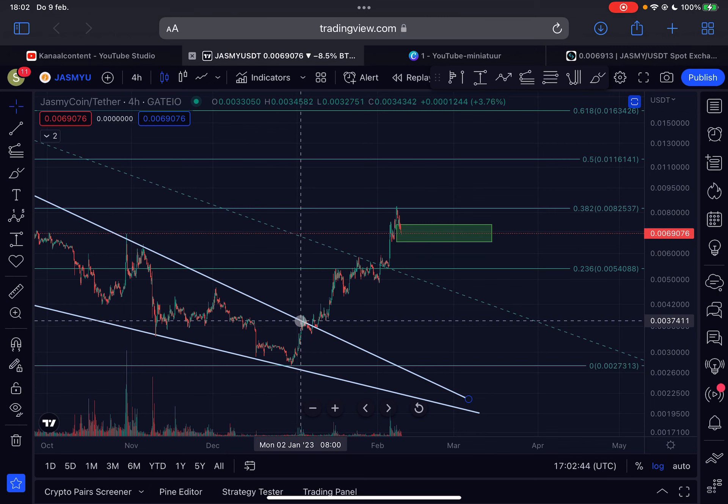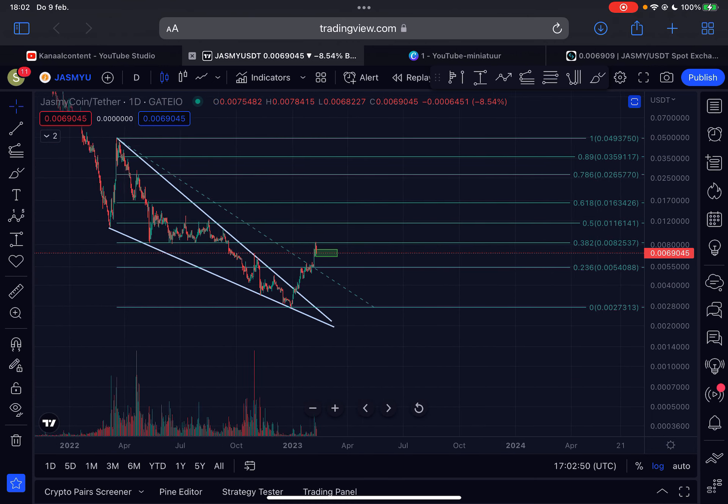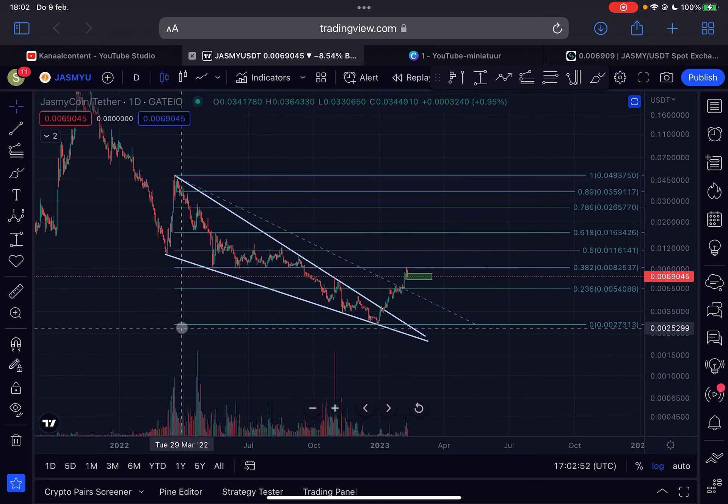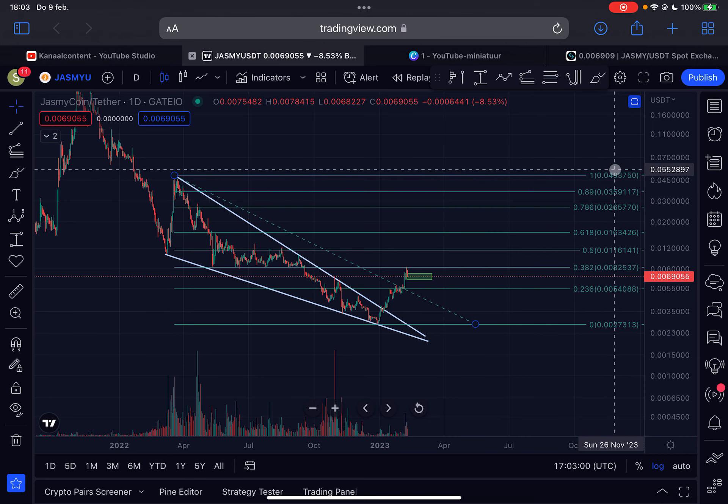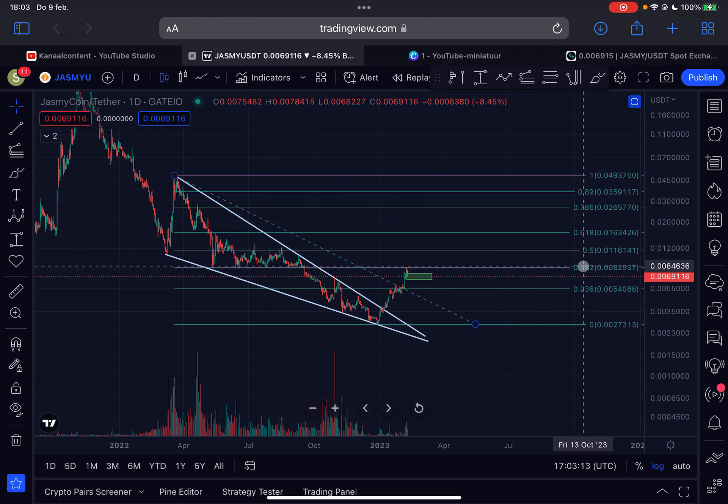Overall, we are in a strong uptrend, creating higher highs and higher lows basically from the breakout on the 1st of January 2023. JASMY was trading in a descending wedge from March 2022 and recently broke out of it. The official price target is 4.9 cents, which I think we will reach within Q1 or Q2 of 2023. Each Fibonacci level on this chart will provide significant resistance, and we got rejected exactly at the 0.382 Fibonacci level, which had provided a lot of support back in 2022.